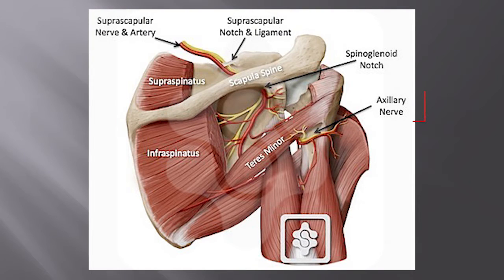Just to revise the anatomy of the axillary nerve — this is the same slide shown in the previous talk. The axillary nerve is a branch of the posterior cord of the brachial plexus, which passes backwards through the quadrilateral space together with the posterior humeral circumflex artery. The space is bounded superiorly by the teres minor muscle, inferiorly by the teres major, medially by the long head of triceps, and laterally by the humeral shaft.